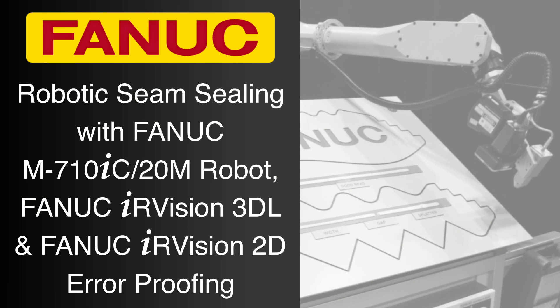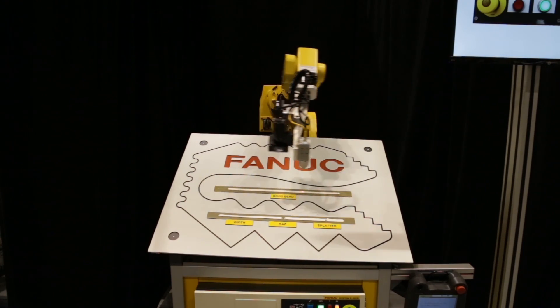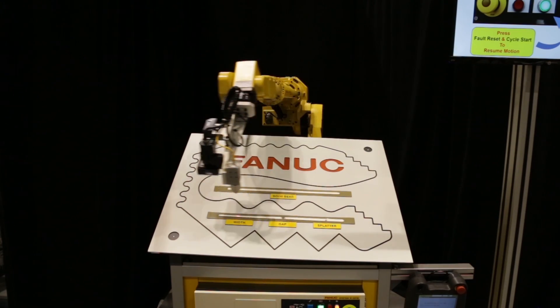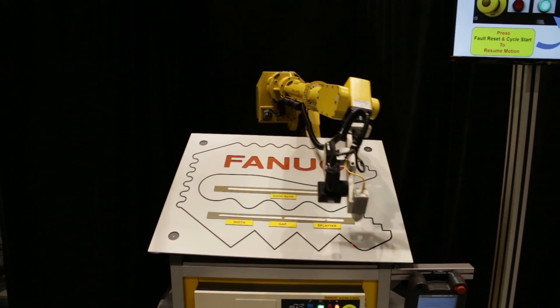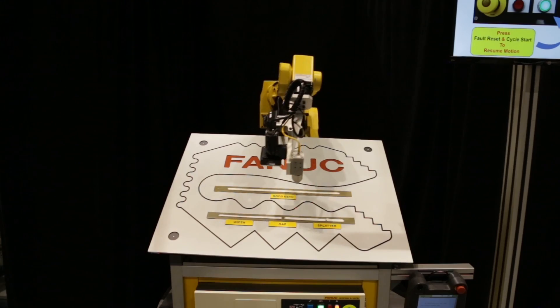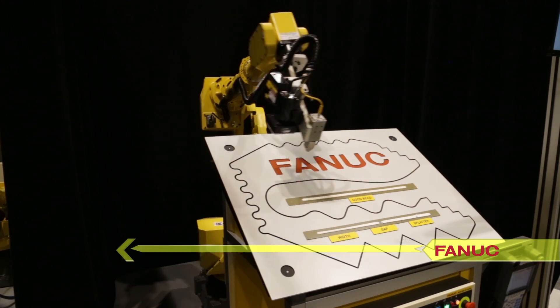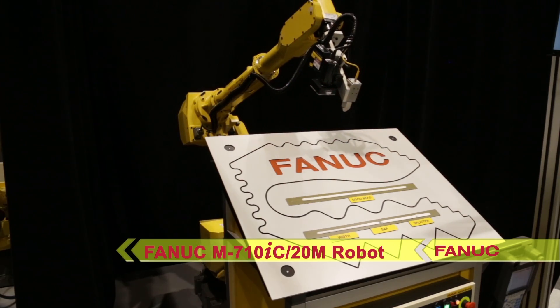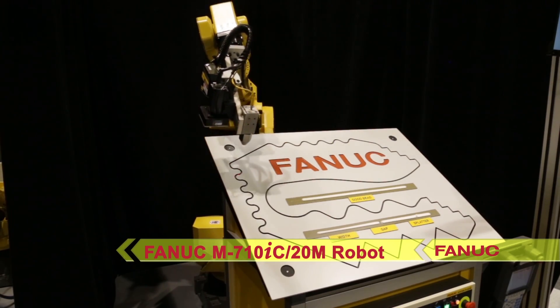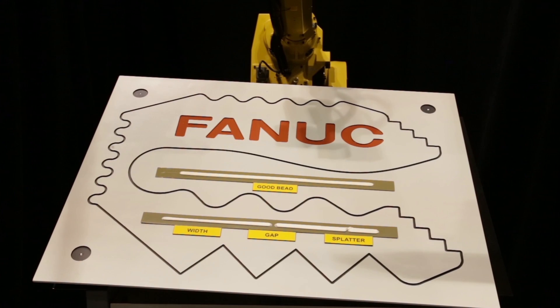FANUC is the industry leader in the development of robotic technology for sealing and dispensing applications in which extremely precise tolerances are required. One such application is seen in this simulation of seam sealing a movable tabletop. The robot used in the simulation is FANUC's M710IC-20M, a compact robot that offers a best-in-class 20-kilogram payload and 2,582-millimeter reach.